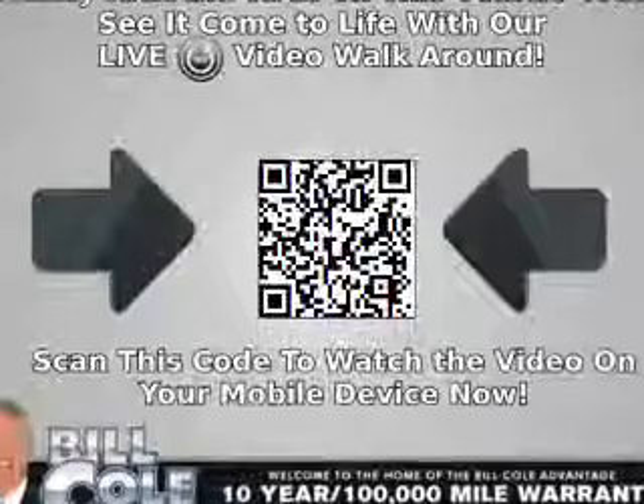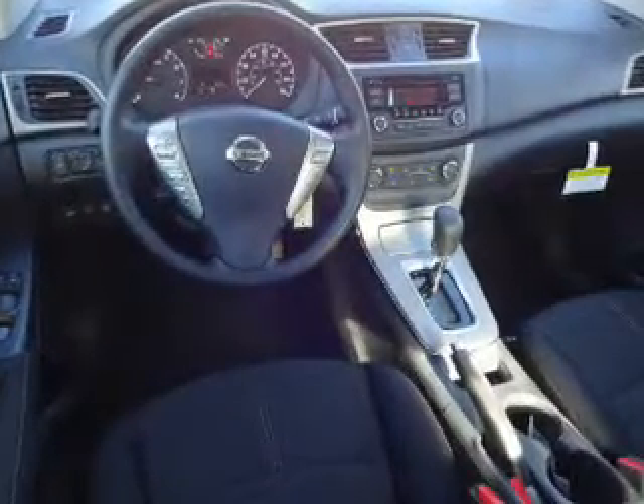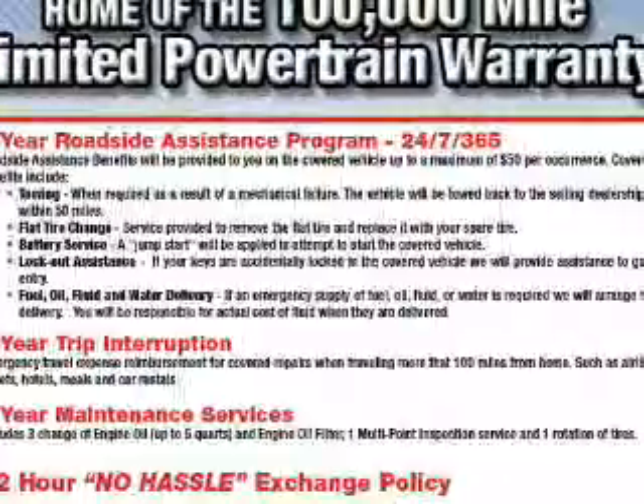Inside you'll find Bluetooth connectivity, an auxiliary input, steering wheel controls, curtain head airbags, front airbags, side airbags, side impact door beams, child safety locks, an adjustable tilt steering wheel, and iPod integration. Great quality at a great price.